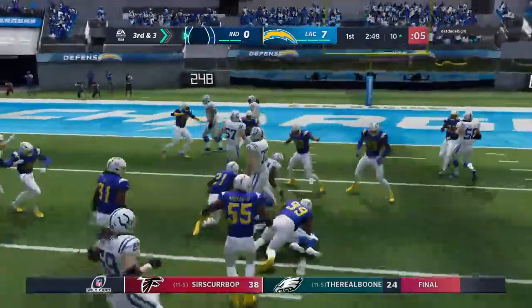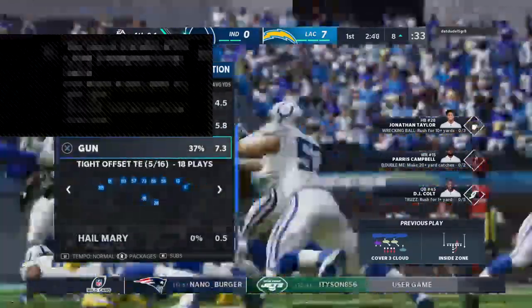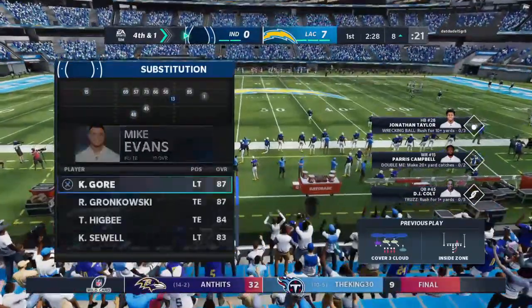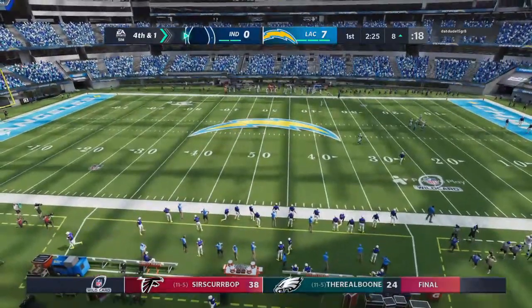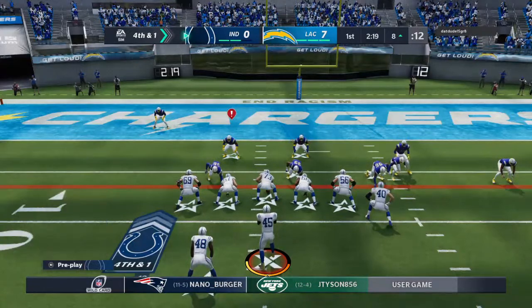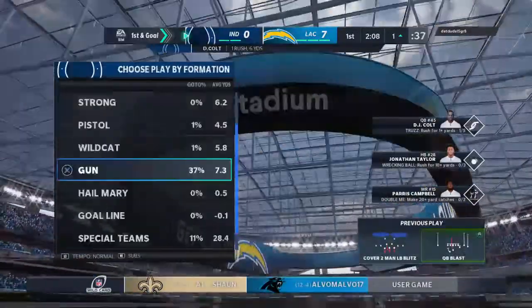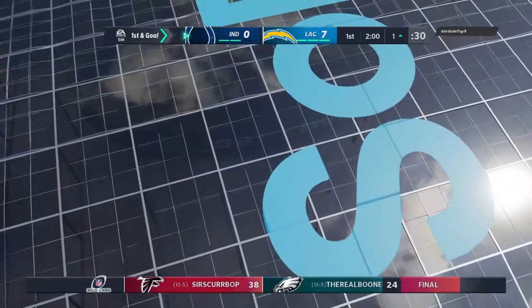They'll try and run it on third down and they're going to mark him down short, maybe by about a yard. He needed three, he got two. That'll set up an interesting situation on fourth and a yard. No move to get the offense off the field — they'll stay put on fourth and one. He didn't get the touchdown, but he did get the first down as he's tackled at the one. Great execution, a six-yard gain, and it all works out.